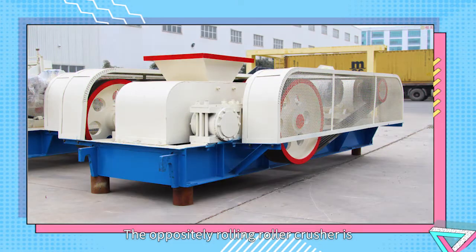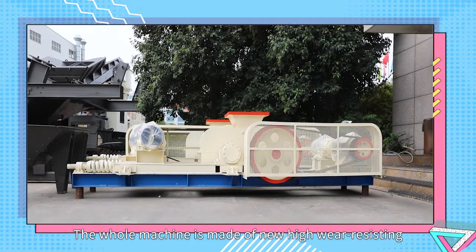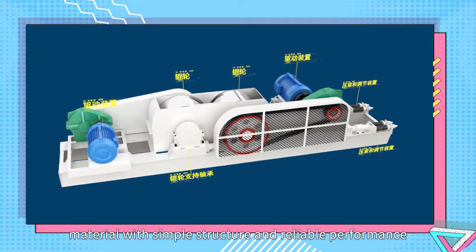The oppositely rolling roller crusher is our company's traditional crushing equipment. The whole machine is made of new high-wear-resisting material with simple structure and reliable performance.